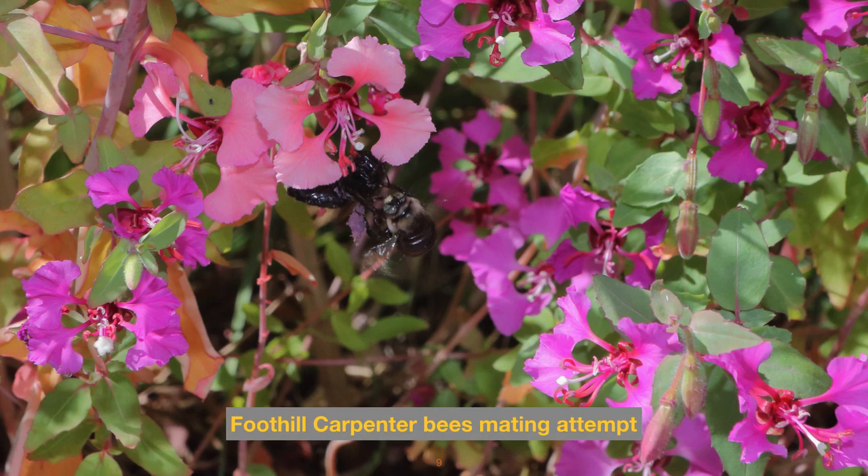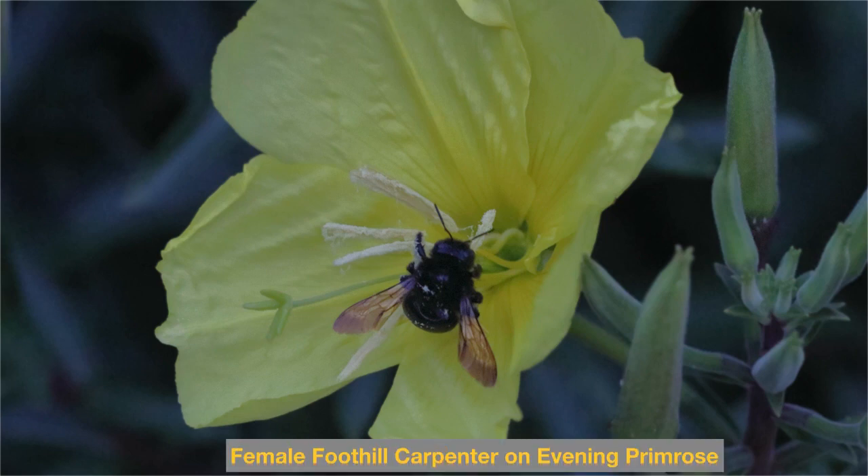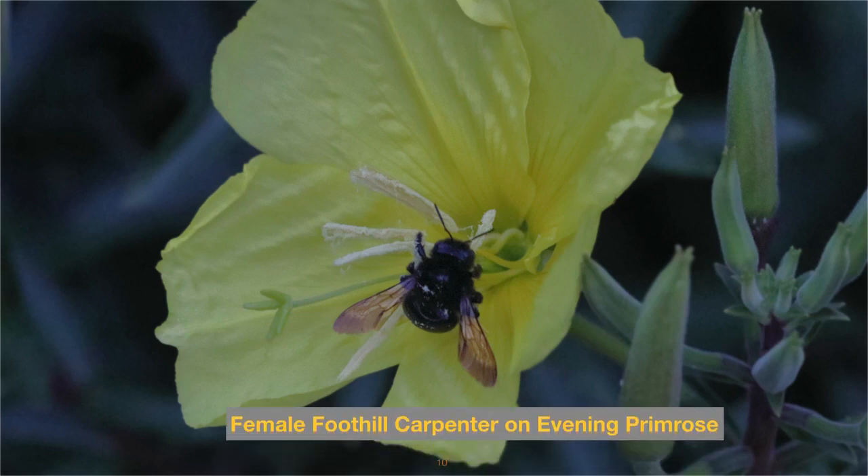Because we see both males and female carpenter bees on these elegant clarkias, we might see a mating attempt — this one failed; I guess the female wasn't interested. This is also a foothill carpenter bee female browsing for pollen on evening primrose. This photo was taken in very low light because these primroses open after hours. These primroses and the clarkia are in the same plant family, both of which produce very sticky, clingy pollen.